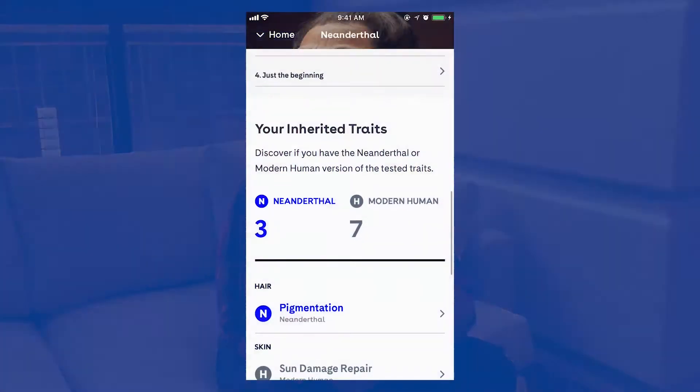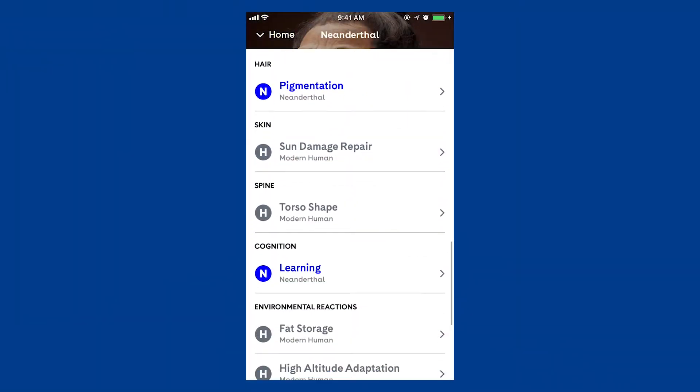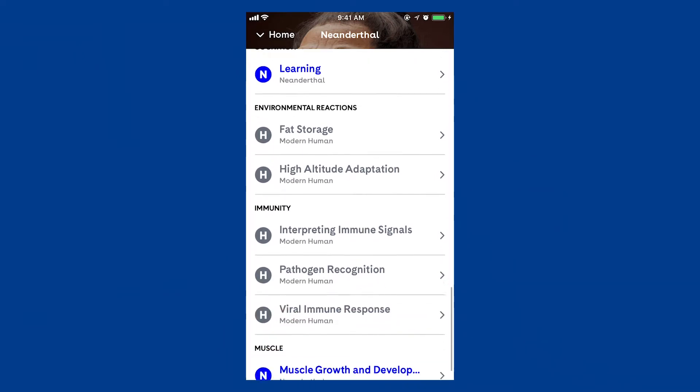The real question though — what specifically about me is Neanderthal? And that is where our Neanderthal Insight app really shines. We report on 10 different traits, and it turns out for pigmentation, learning, and muscle growth, I am a Neanderthal.